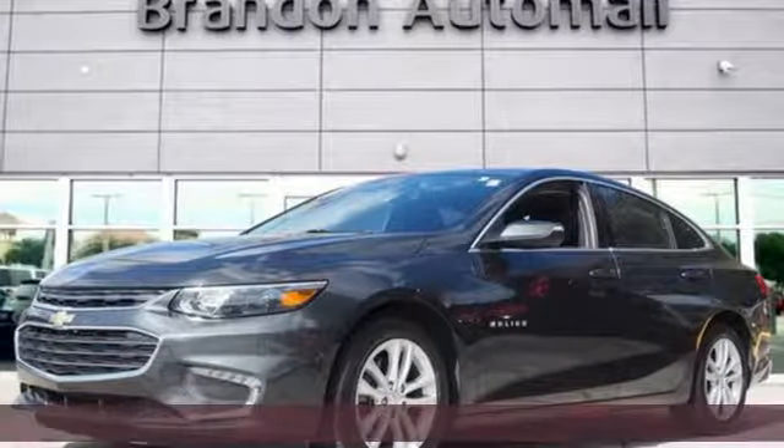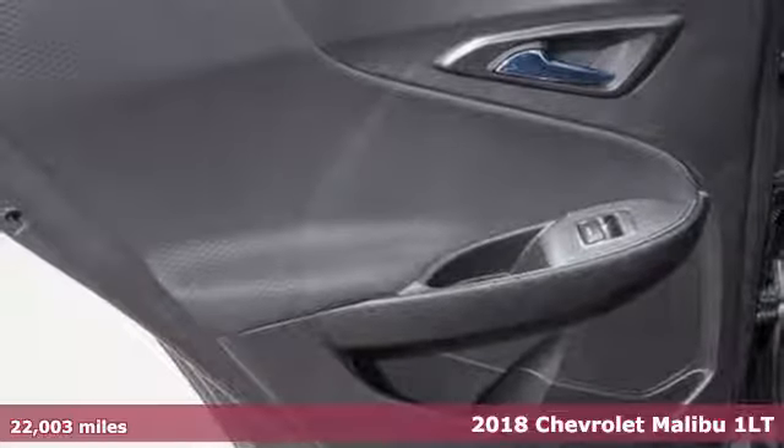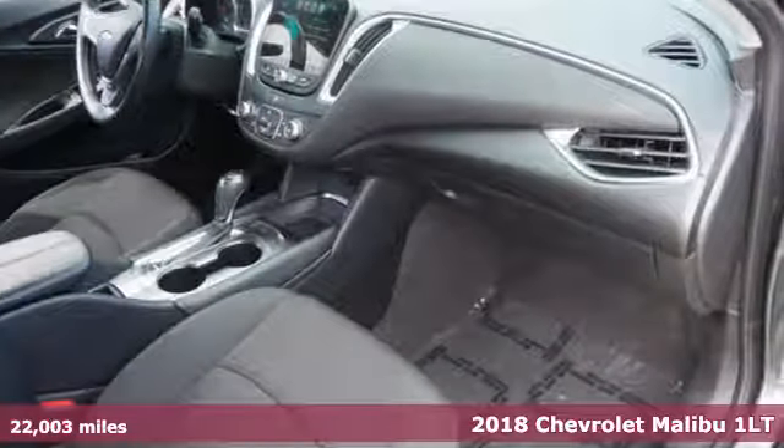It's a 2018 Chevrolet Malibu. Smart and alluring, it'll impress you with its safety measures, fuel efficiency, and overall performance.